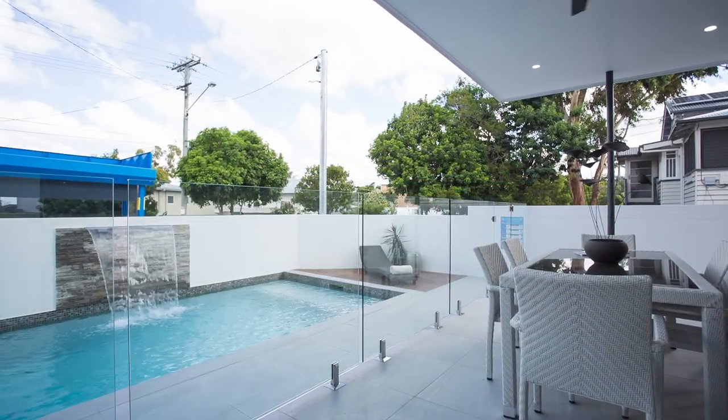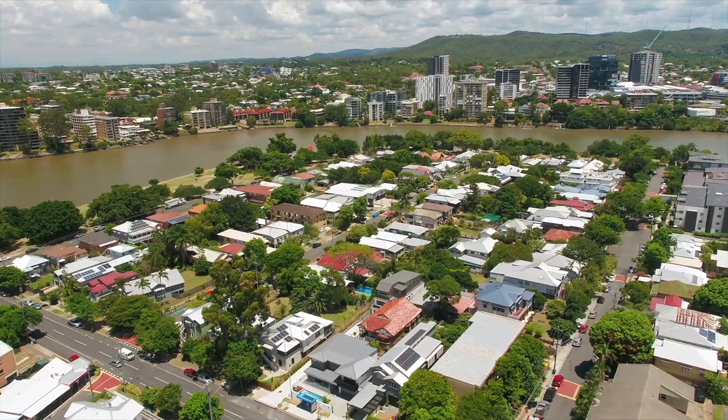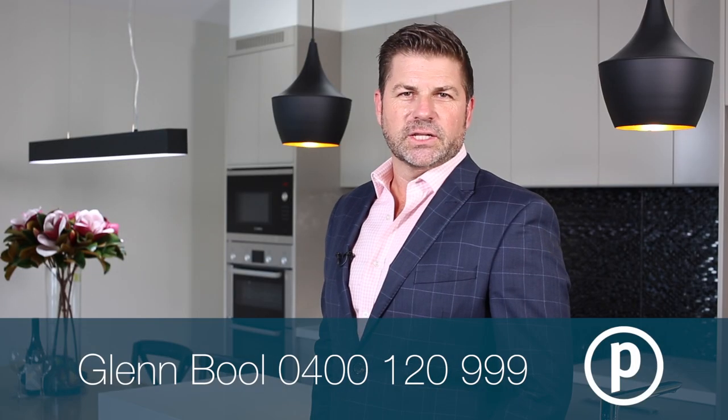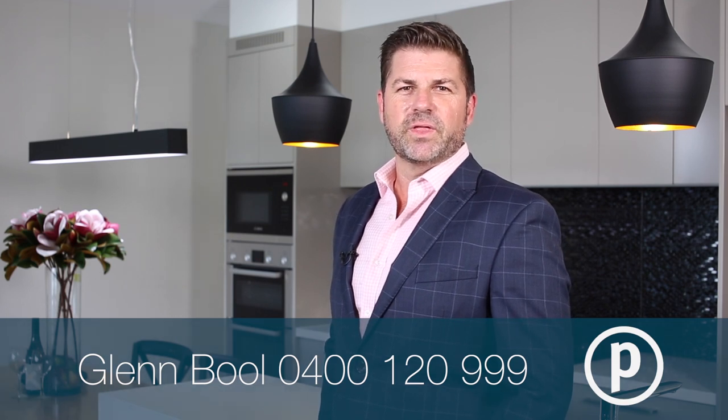All set on a 311 square metre low maintenance inner city block. Moments to the CBD by either cycle, bus, city cat or car. This home is set to be auctioned at twilight on February the 24th at 6pm on site. We hope to see you at an open home before then.